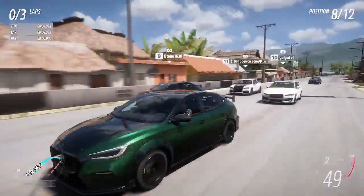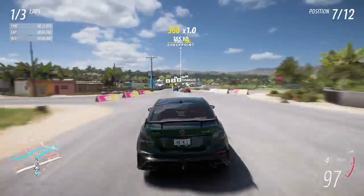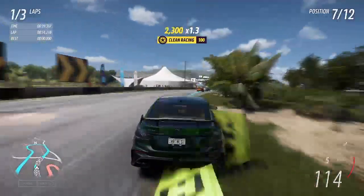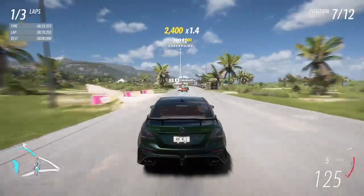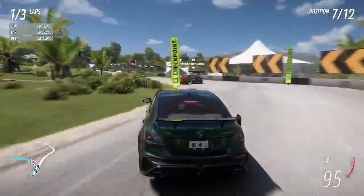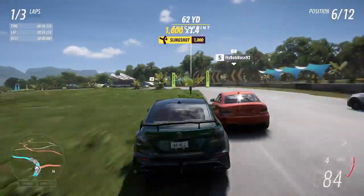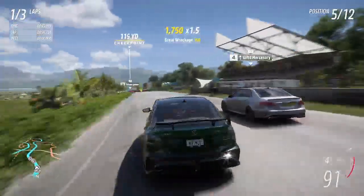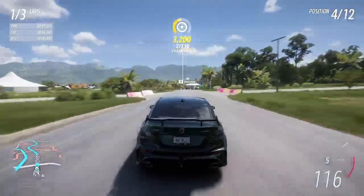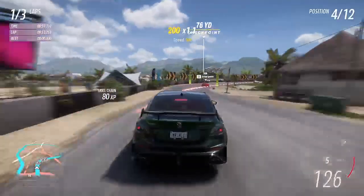We're going to see if our little plucky front-wheel drive MG can hold its own. It's also quite lightweight. Let's see if we're going to get held up by this 1M right here. It is quite nippy through the corners. It is really fun to drive, actually.